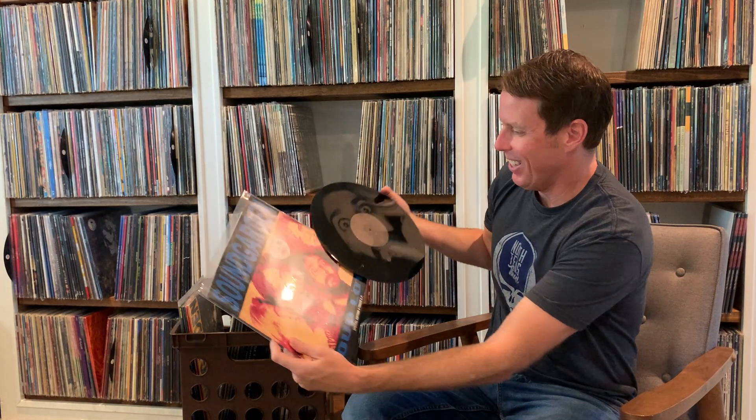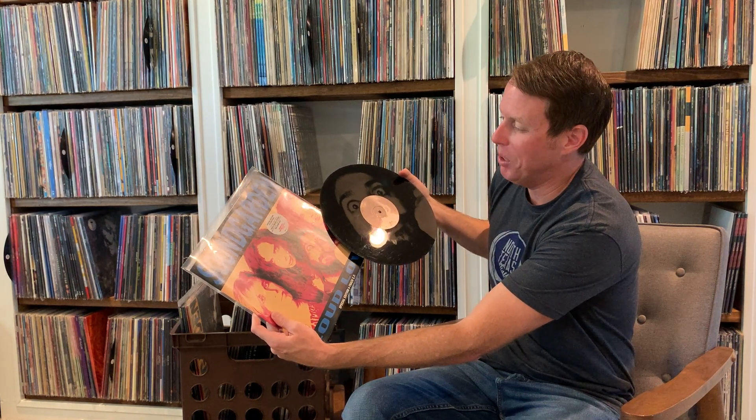Speaking of which, here is the special edition four-track EP of Loud Love. This is an etched disc featuring new tracks, Fresh Deadly Roses, and an exclusive dub version of Big Dumb Sex. This is a top loader. The back has Loud Love, Get on the Snake, Big Dumb Sex, and Fresh Deadly Roses — from 1990, so obviously a promotional single. The etching is of Kim Thayil on the back, which is not something you see often. Soundgarden is perceived as a dark, gloomy loud rock band, but they're actually really funny dudes.